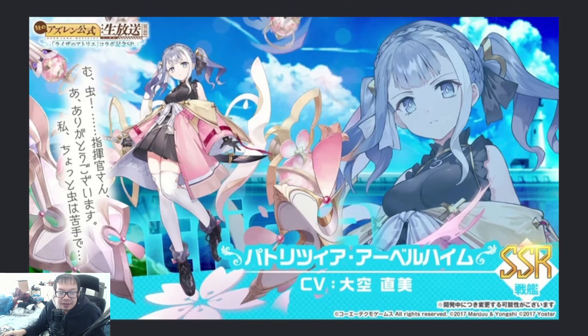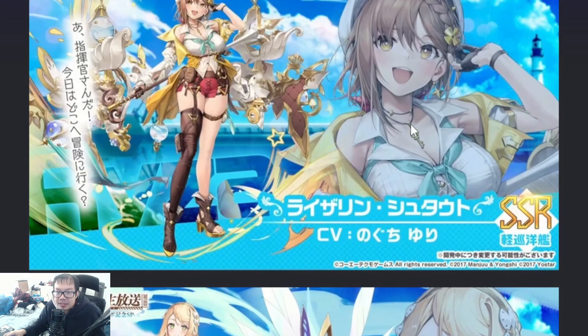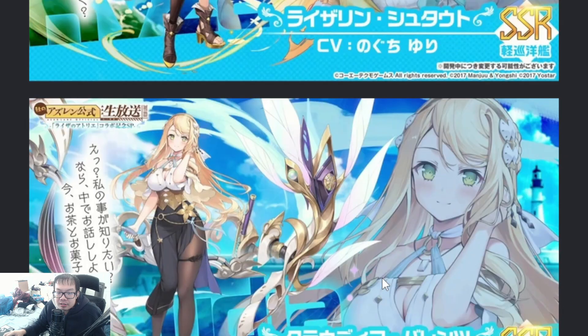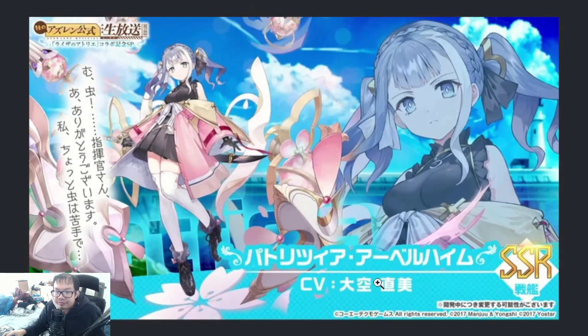Next character we have here is Patricia Albeheim. By the way, guys, the first one is going to be a light cruiser — Ryza is a light cruiser. Claudia is going to be a light carrier, and then Patricia Albeheim is going to be a battleship.